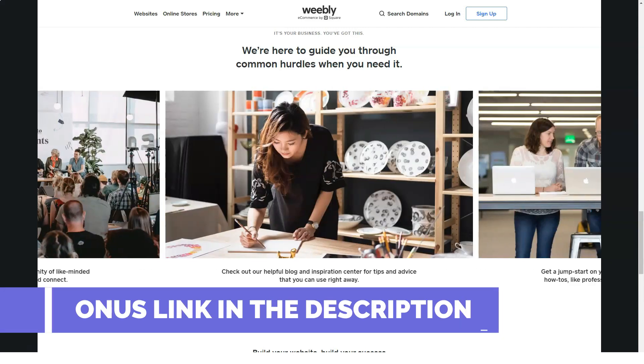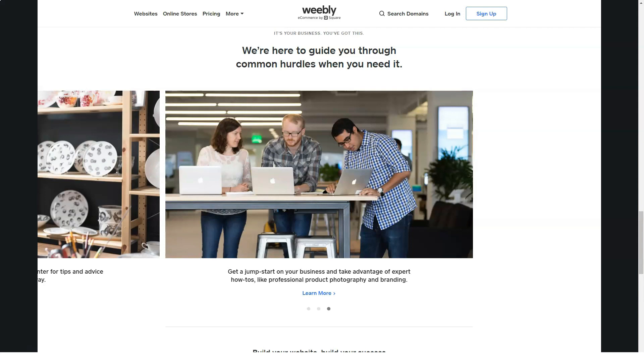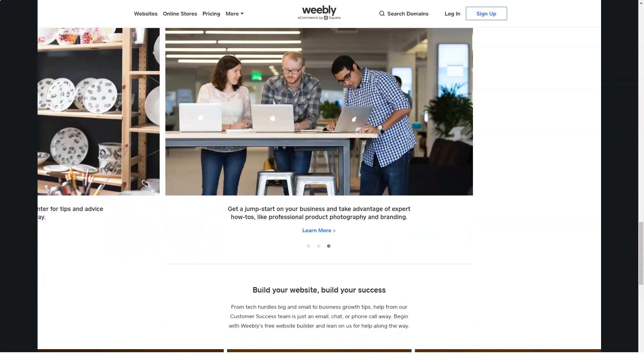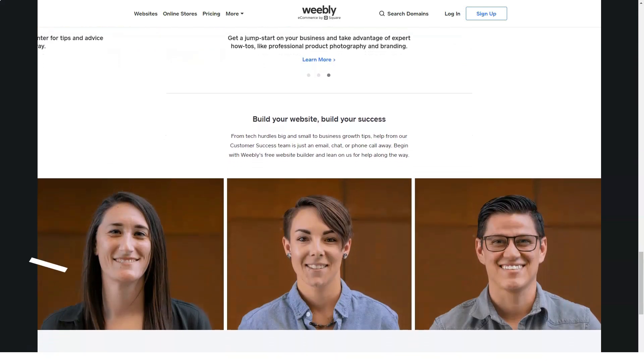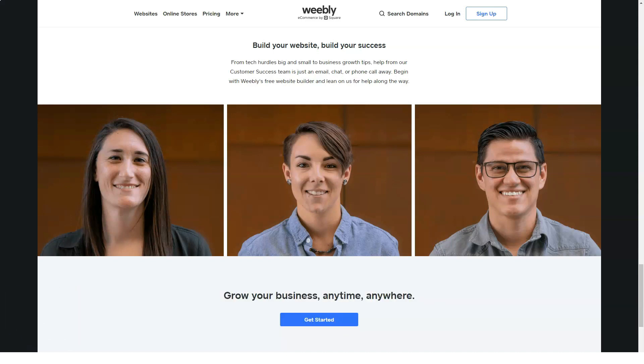Depending on the type of site you choose to create — regular or store — you will get a slightly different control panel. It consists of a personal account and a visual page editor. As an example for exploring the engine, we will choose the option with the store as the most complete one. The personal account contains all options and possibilities that do not directly relate to editing the design and structure of pages. It contains several sections.